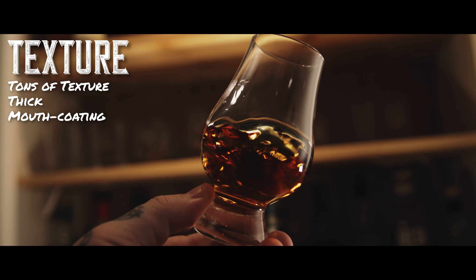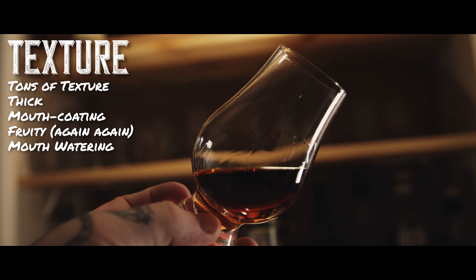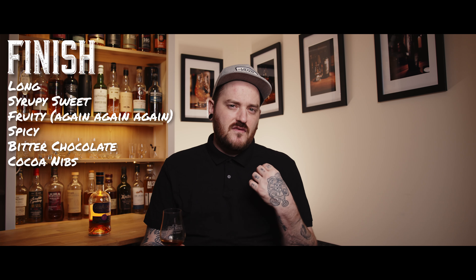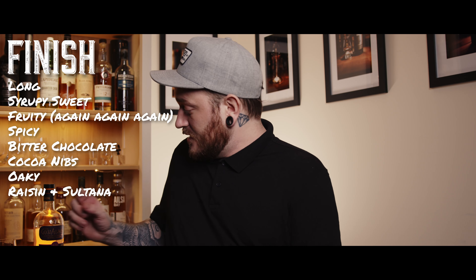Texture-wise, there's tons of it. It's thick and mouth coating. Initially it's so fruity it makes your mouth water and coats it in sweetness, but as soon as it goes, there's a dry, tart bitterness left behind that makes you want another sip to quench it — it absolutely saturates your senses. Finish-wise, there's a long syrupy sweetness that gives way to fruitiness and spiciness that continues on. Starting to get a slightly bitter chocolate note, something like cocoa nibs — a very bitter, dry chocolate flavour. As I breathe out, I get some of those oaky notes, maybe some raisin and sultana notes coming through.